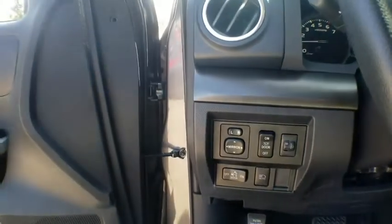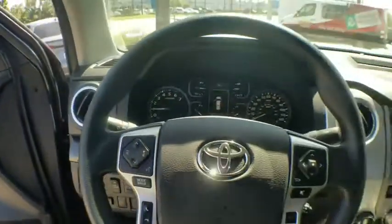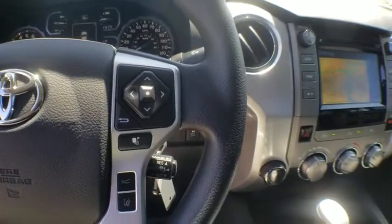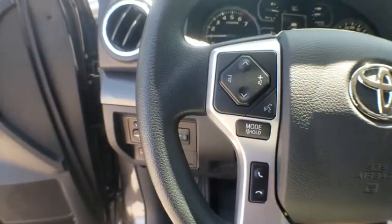Traction control, dual airbags, home link garage door opener, power steering, four-wheel disc brakes, center armrest, power windows, fog lights, electronic stability control.